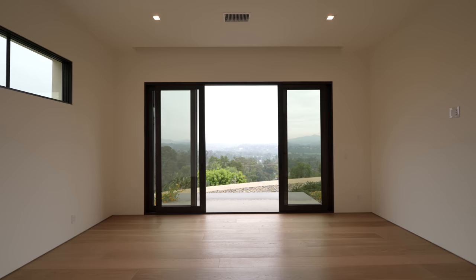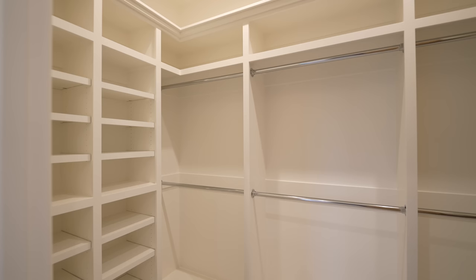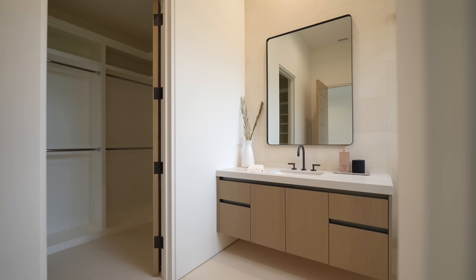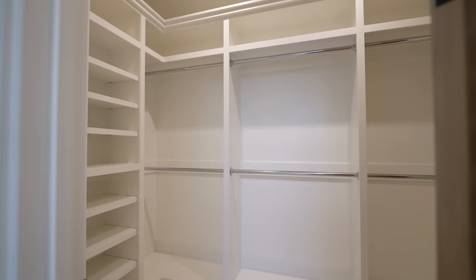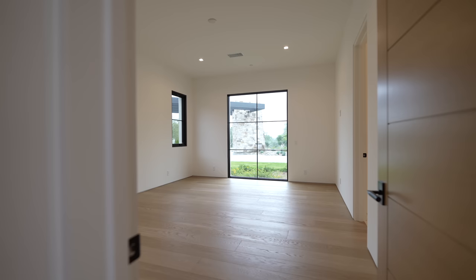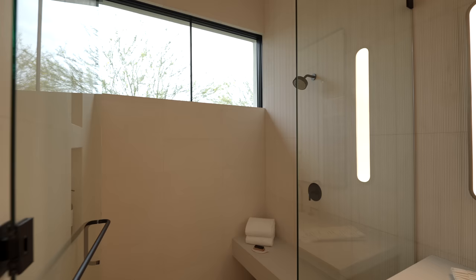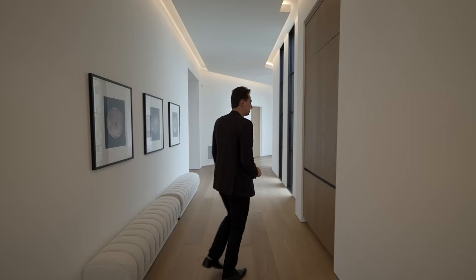The first guest bedroom is a spacious room with amazing views and an ensuite bathroom featuring a beautiful vanity and a walk-in shower that doubles as a bathtub, plus a walk-in closet. At the very end of the hallway is another guest bedroom with a picture window looking out to the foliage, an ensuite bathroom with a floating vanity, glass-enclosed walk-in shower, and a walk-in closet with built-in items. A third guest bedroom looks directly out to a waterfall, also with an ensuite bathroom and walk-in closet.